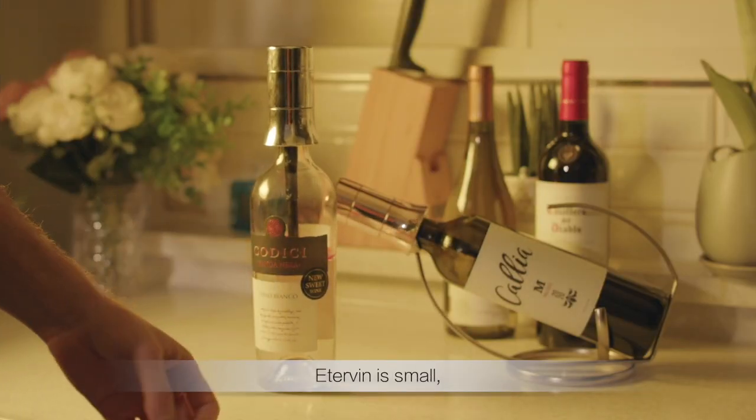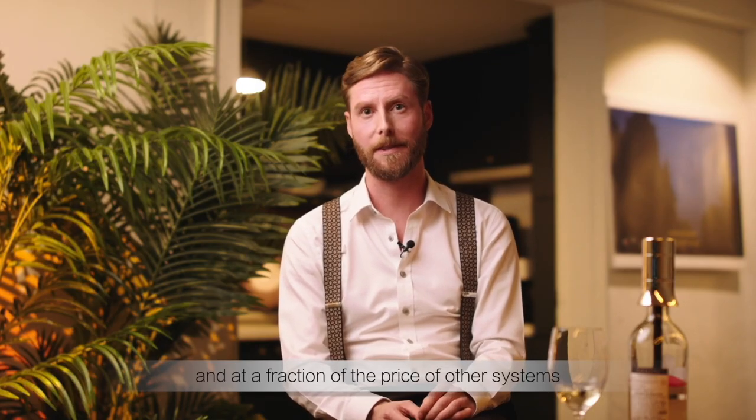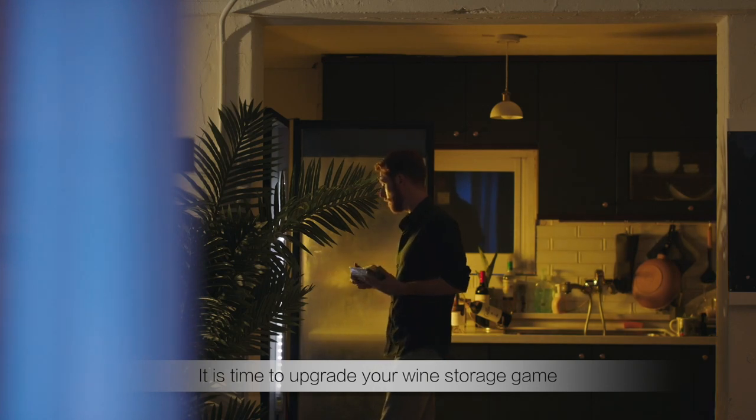Edervin is small, lightweight, and effortlessly convenient. And at a fraction of the price of other systems, it's time to upgrade your wine storage gear.